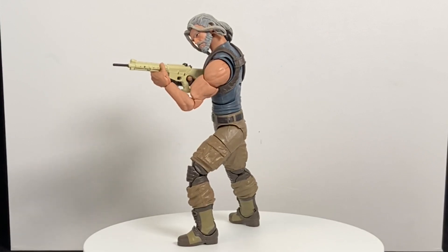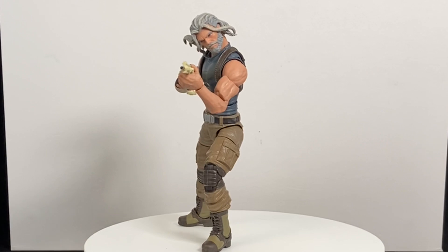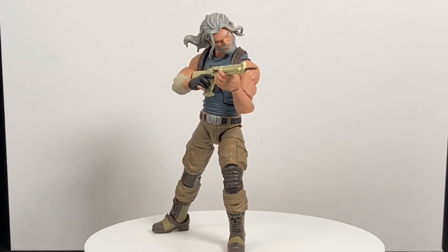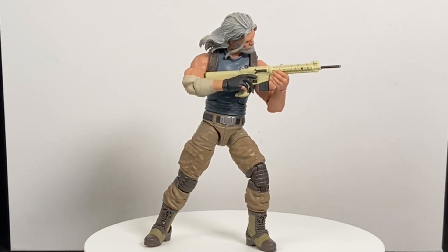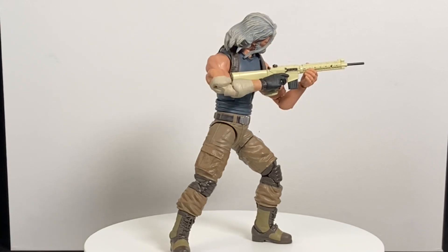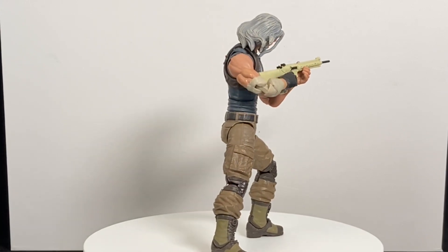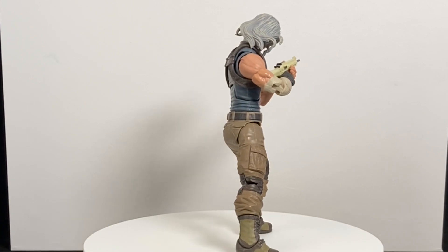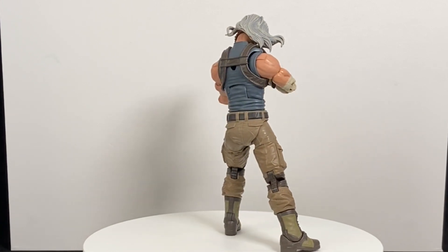Coming in at number nine, we have the figure that no one expected to be great: Old Man Hawkeye. If you would have told me at the beginning of 2020 that one of my top figures of the year was going to be Old Man Hawkeye, I would have said 'who?' I have no idea who this character is, but I know that this figure is great. The pinless joints, the overall aesthetic, the wash and the hair — he does Old Man proud.